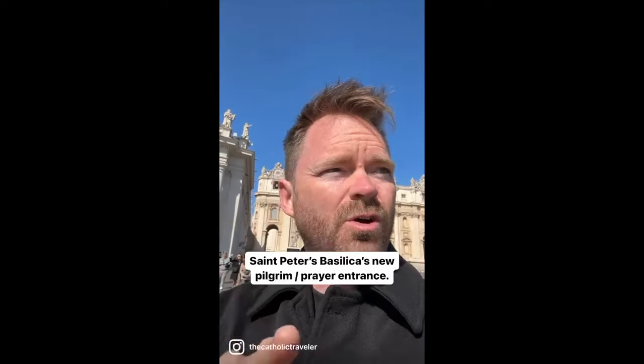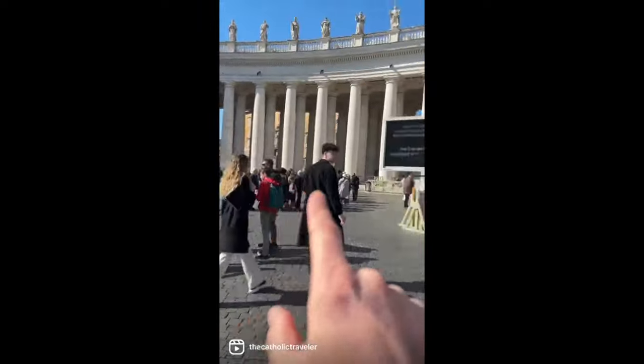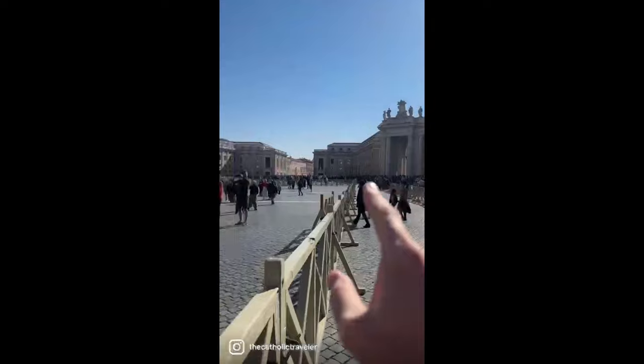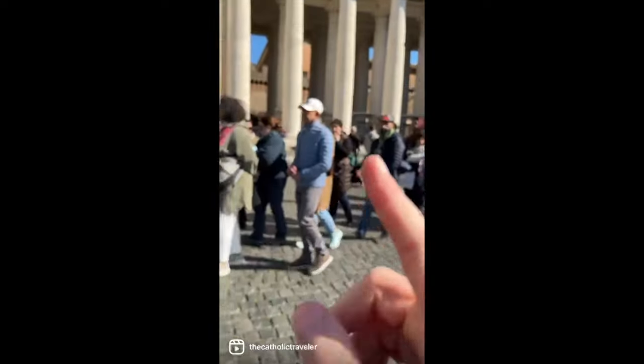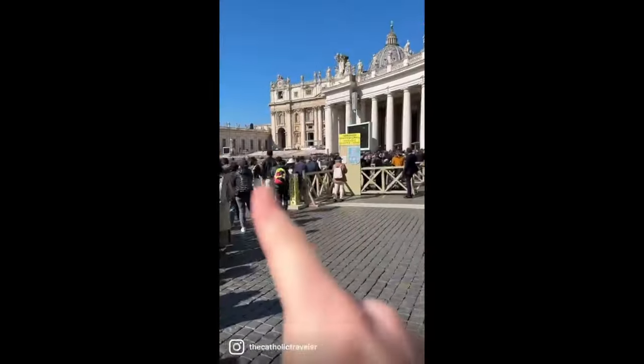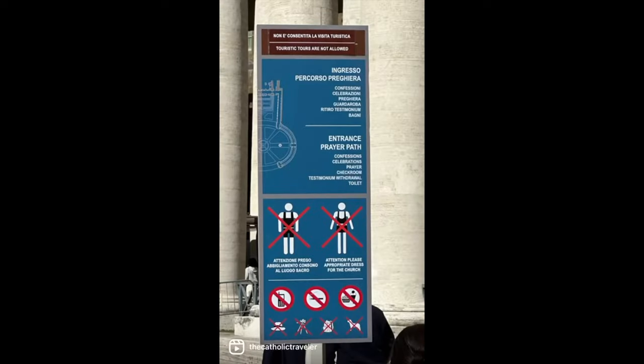The new pilgrim's entrance to St. Peter's is a complete game changer for those who come here to pray, go to confession, or attend mass. Check out this line — it loops multiple times and goes all the way around, a couple hours' wait right now to get in. But there's the pilgrim's entrance. Rather than waiting in all of this, we're just going to go right over there and cut straight through. This entrance is reserved for prayer.